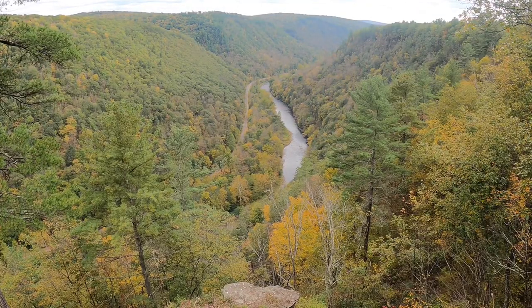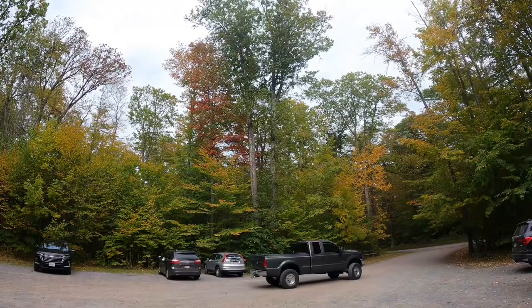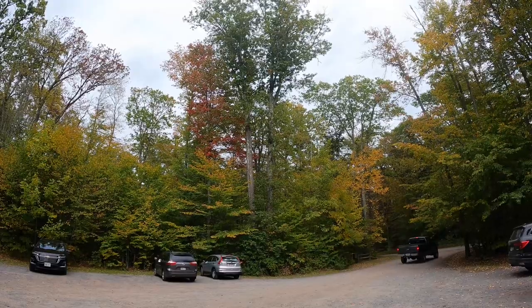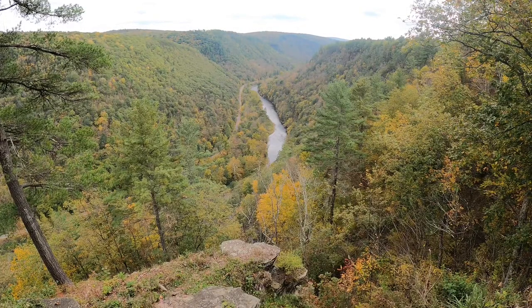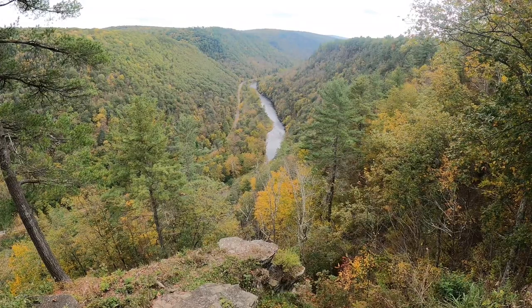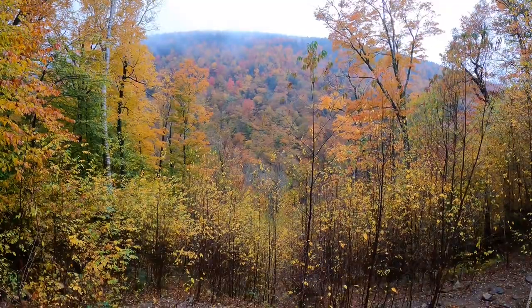Another thing I noticed during our time here was that the trees were getting ready to change for the fall season. I didn't expect anything this early into October, but as you can see, there were a number of trees that were already yellow. I imagine if you hit this place at the right time in mid to late October, it could be absolutely incredible. While I was on the East Coast, I took the opportunity a few weeks later to see fall colors in Vermont and Massachusetts, so stay tuned for that.